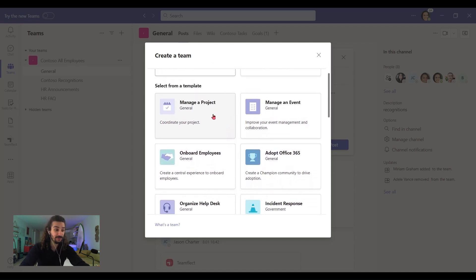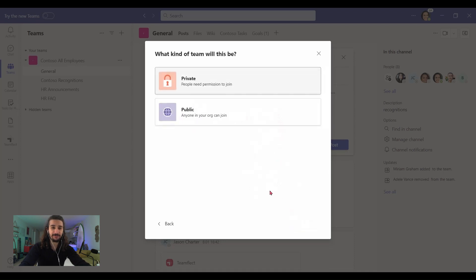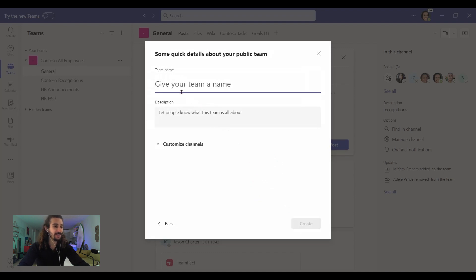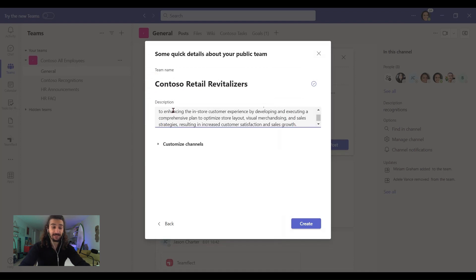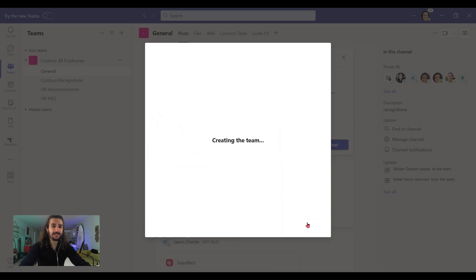Now, there are other useful templates for other situations, but this is what we need. And once we click it, it automatically creates four channels with nine apps already integrated. And these are more than enough, but we will add some more in the future. And this is going to be a public team. Let's give it a name — this is going to be for a retail team. And I already have a description at the ready. We can customize these channels any way we want, and then we're going to click create.